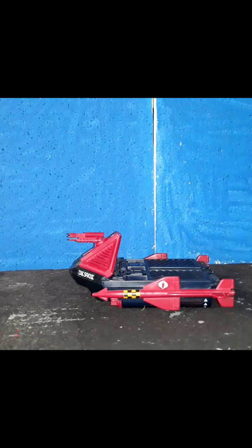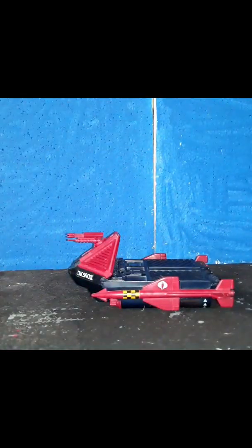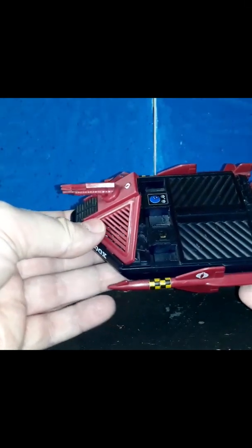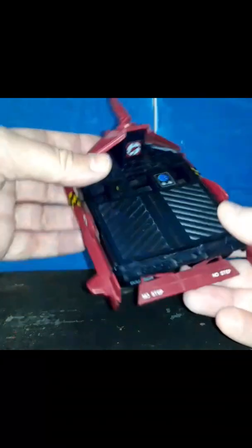I pulled up the box art for you as well. Take a look at this great vehicle — it's a lot of fun. Like I said, John had it, and we did even play with it inside his house. I just pushed it around on the carpet, like I'm sure a lot of kids did at the time.